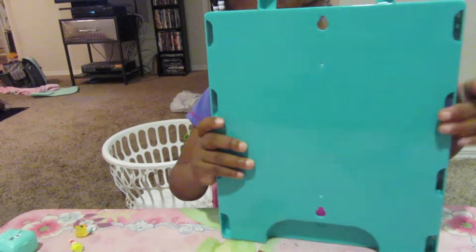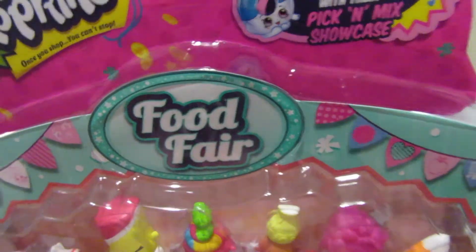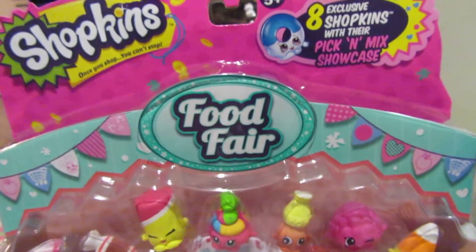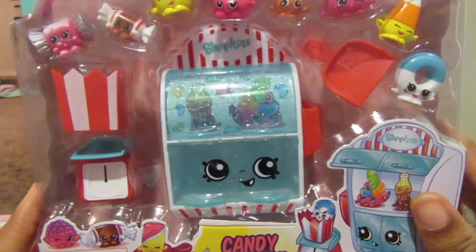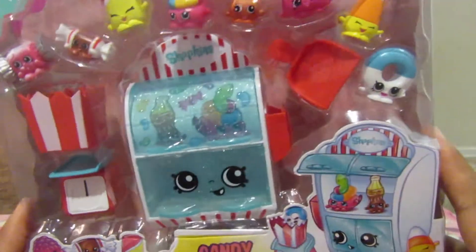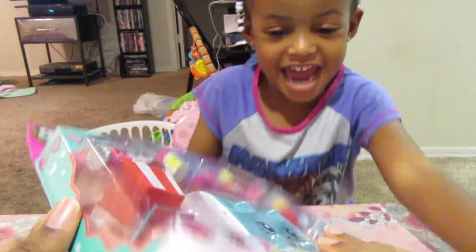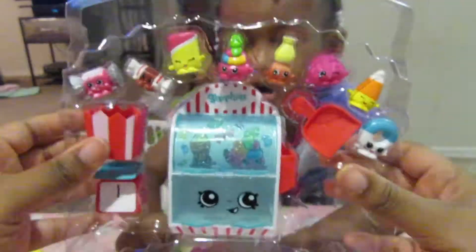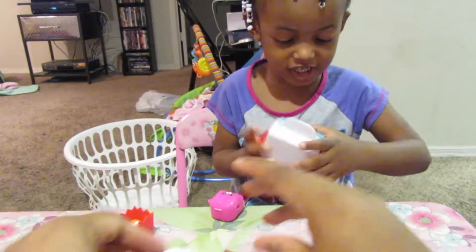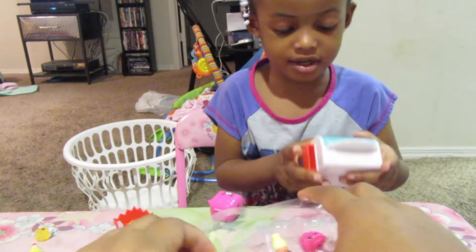The next thing she got is the Shopkins Food Fair, and it's got exclusive Shopkins with their pick and mix showcase. That's pretty cute. We're about to open up this Shopkins set. Here, I'll start it for you.